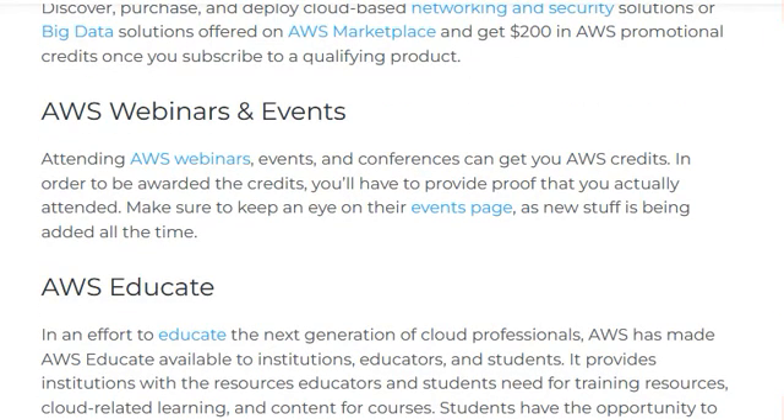AWS Webinars and Events: attending AWS webinars, events, and conferences can get you AWS credits. In order to be awarded the credits, you will have to provide proof that you actually attended. Make sure to keep an eye on their events page.